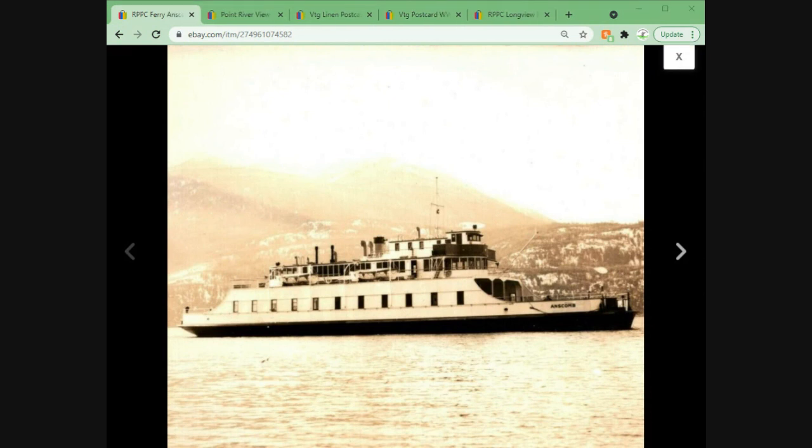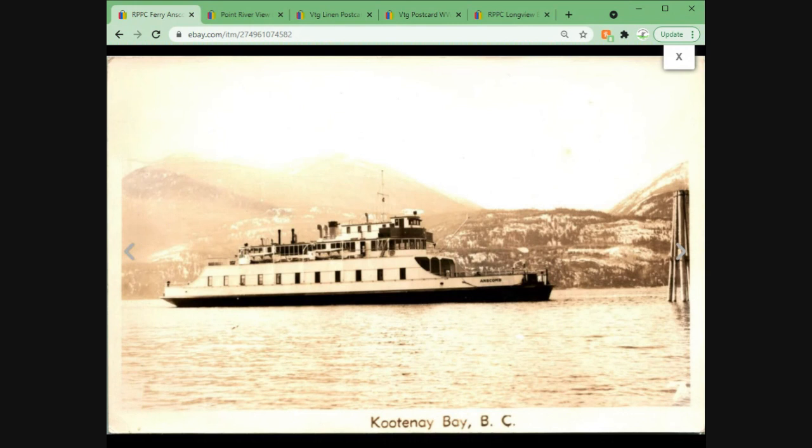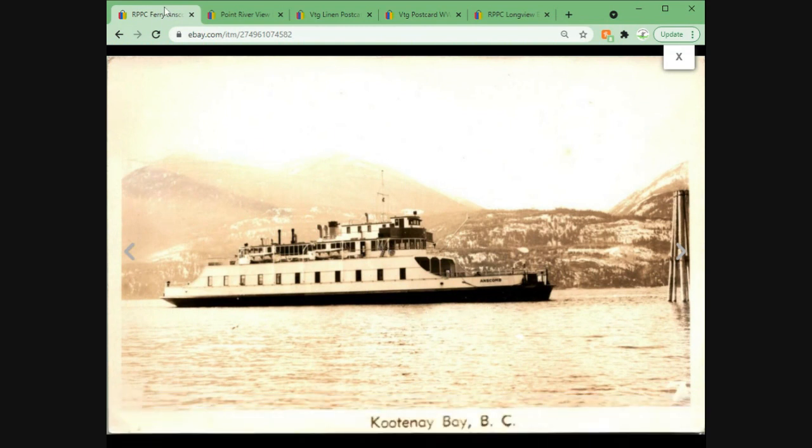This was also in that same collection — Kootenay Bay, British Columbia. This is the ferry at Kootenay. Not a super rare image or subject matter; there are quite a few of these listed and they were priced pretty high. I didn't really think it was that valuable a card, so I put it up at $6.95, and it sold overnight to a buyer in Canada who paid $6.95 plus international shipping.